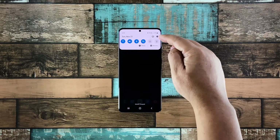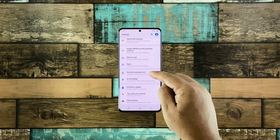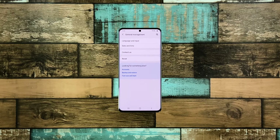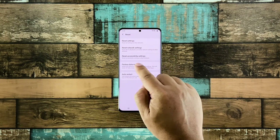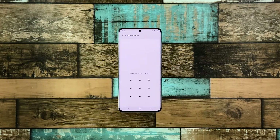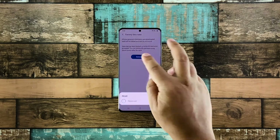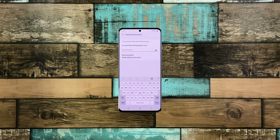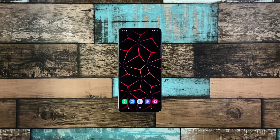Swipe down from the top of the screen and tap settings. Scroll all the way down and tap general management. Tap reset and then choose factory data reset. Scroll down and tap the reset button. If prompted, enter your security lock. Tap delete all and enter your password. Tap done to proceed with the factory reset. Once the reset is complete, set up your Galaxy A51 as a new device.